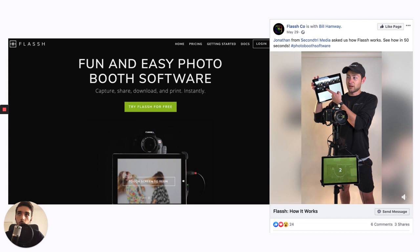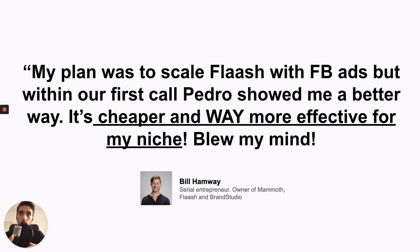You can see an example from Flash, a company that turns a phone camera into a photo booth. Bill, who acquired the company, had planned to promote it with Facebook ads. But I told him that wouldn't be ideal, showed him some other channels, and this is what he had to say: 'My plan was to scale Flash with Facebook ads, but within the first call Pedro showed me a better way — it's cheaper and way more effective for my niche.' And it blew his mind. That's what I'll show you in step number four.